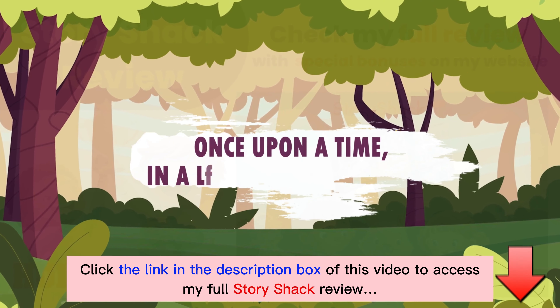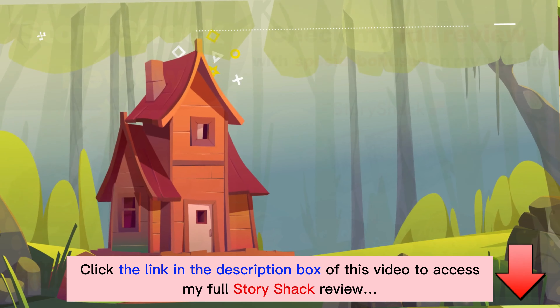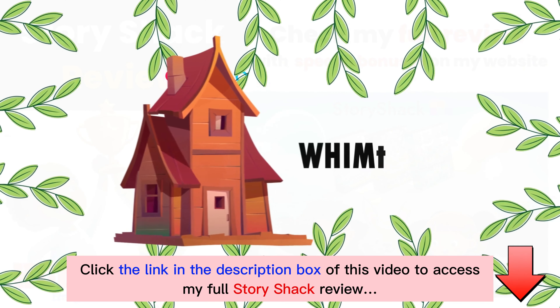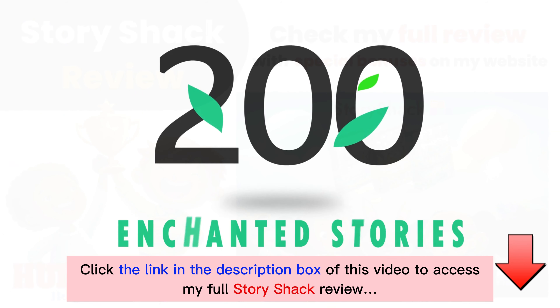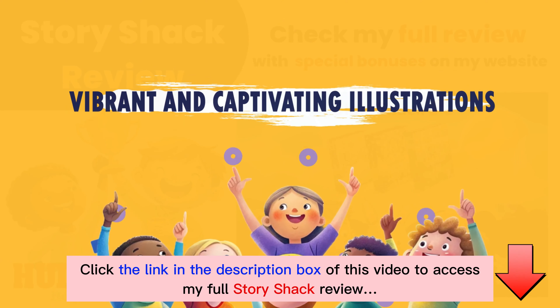Once upon a time, in a land not too far away, there existed a magical place called Story Shack. It wasn't just an ordinary shack — it was a whimsical cottage filled with over 200 enchanted stories, each accompanied by vibrant and captivating illustrations.